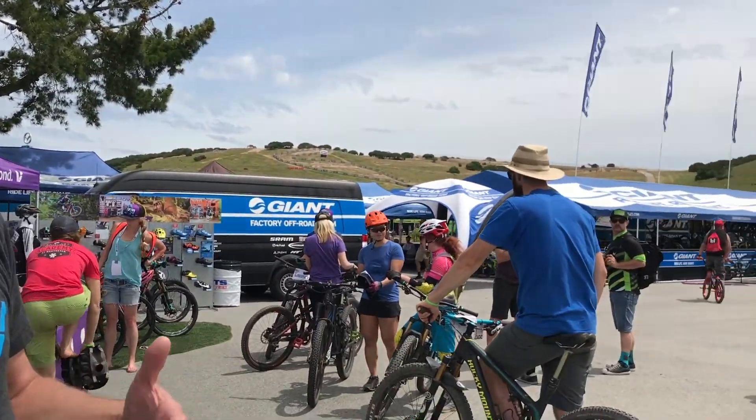My name is Andrew Giscitis, I'm a Senior Global Marketing Manager here at Giant, and today we're at the 2017 Sea Otter Classic. Here at the event, we have a huge footprint. Some of our biggest stories are our new e-bike technologies, which we're really showcasing for the first time here in the United States, and are subsequently on sale right now.